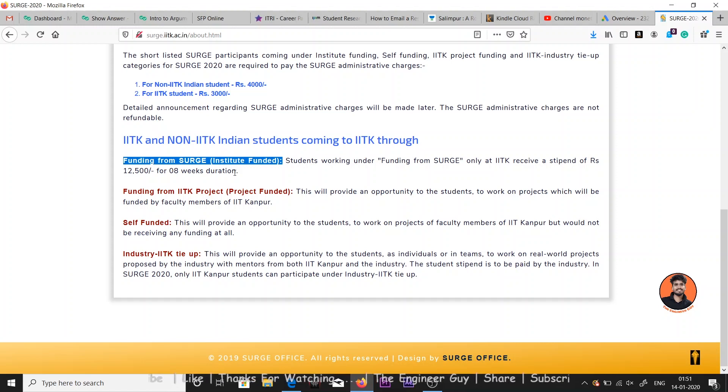The second category is funding from an IIT Kanpur project, where you work under a professor at IIT Kanpur and the professor funds your internship. The third is self-funded, where you work on a faculty member's project but receive no funding at all. The fourth is the industry-IIT Kanpur tie-up type, where the industry provides your stipend, but this category is only open to IIT Kanpur students.